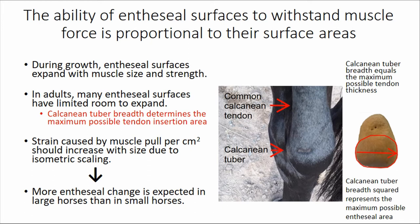This means that because those muscle insertion areas generally scale isometrically with body weight, the strain caused by muscle pull per square centimeter should increase with size. Therefore, we should see more entheseal changes in large horses than in small horses of the same type.